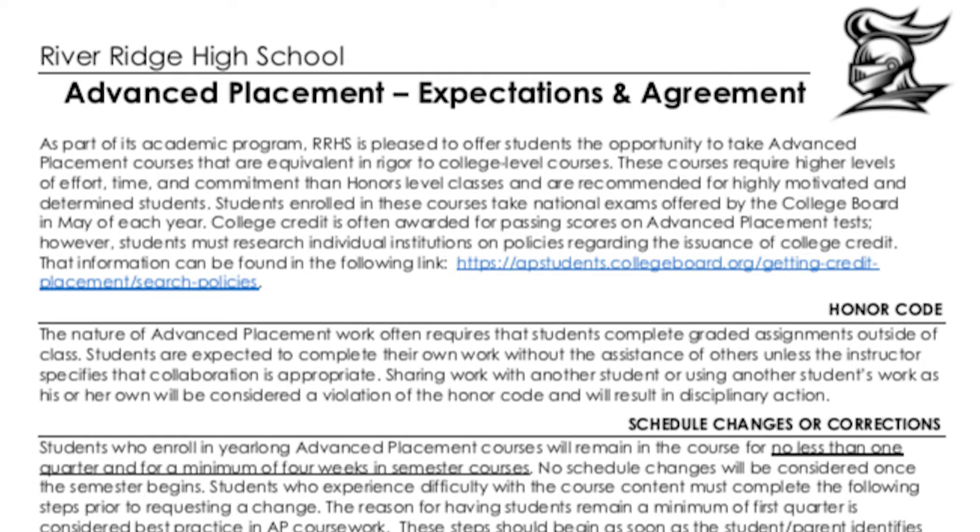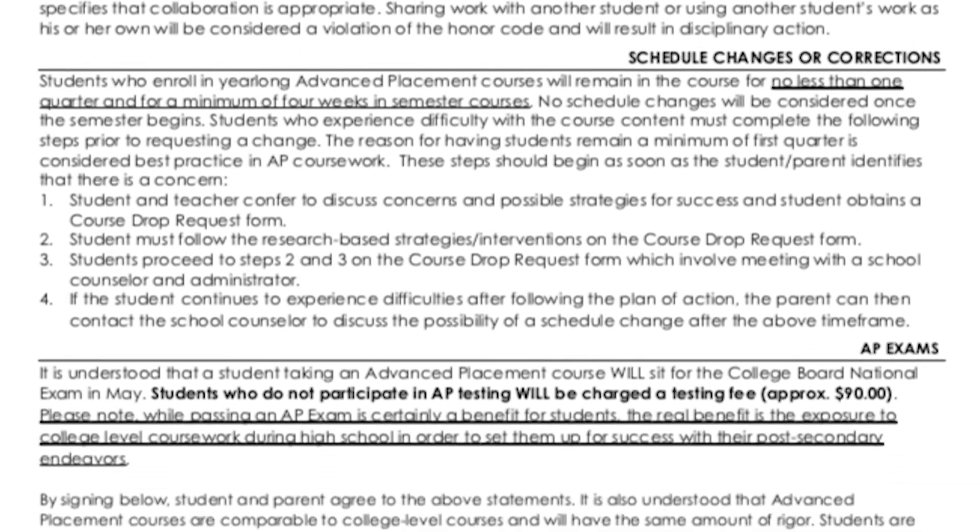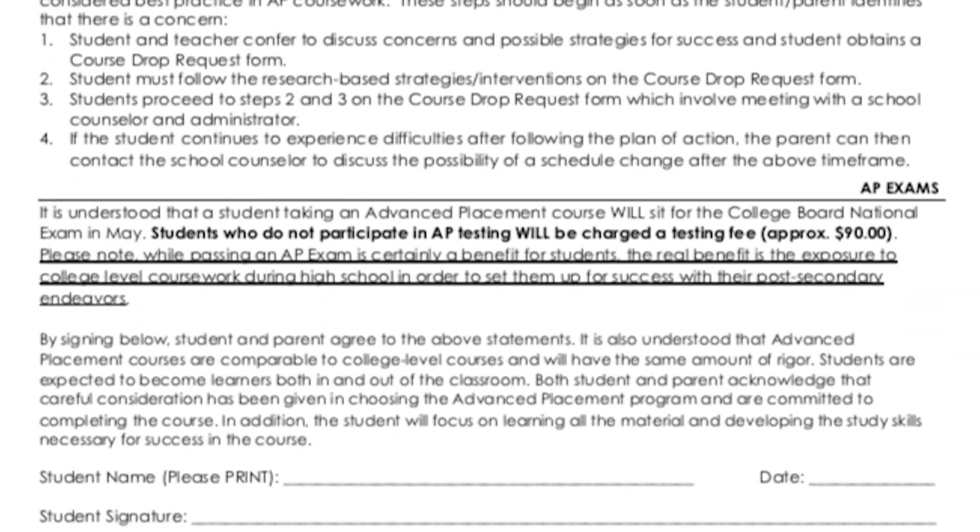If you are signing up for AP classes, make sure you turn in the AP agreement form along with your course card. Any off-campus waivers must also be turned in with your course card.